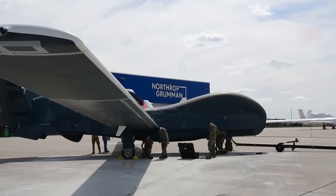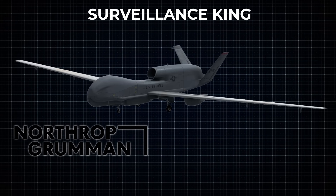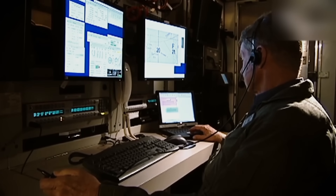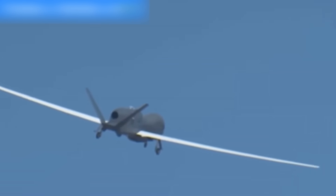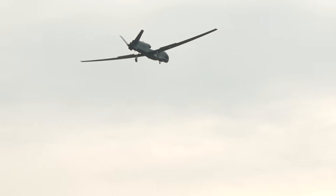Join us as we explore the RQ-4 UAV, a groundbreaking aerial powerhouse redefining surveillance, intelligence, and global defense strategies. The Northrop Grumman Global Hawk represents a significant advancement in unmanned aerial surveillance technology, specializing in extended duration reconnaissance missions utilizing sophisticated synthetic aperture radar systems and electro-optical infrared sensors. The United States Air Force operates the Global Hawk as part of its fleet. These planes fly very high and stay up for hours, making them perfect for gathering information that supports military operations worldwide.